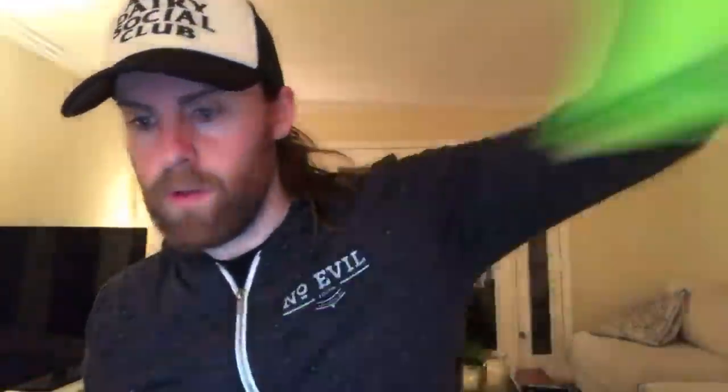Forager - you guys probably know them. They snuck these in my bag. I talked to the people at Forager and they gave me a nice chocolatey drink. They make yogurts, milks, and chips. These are organic leafy green tortilla chips: spinach and four ancient grains, and kale and sea salt. I don't think I've tried these ones before. I also have the wasabi green flavor.